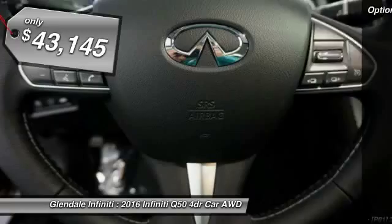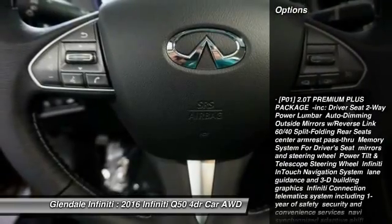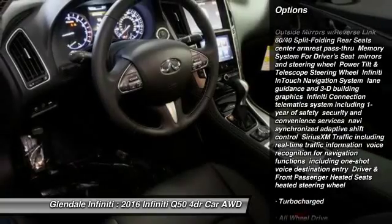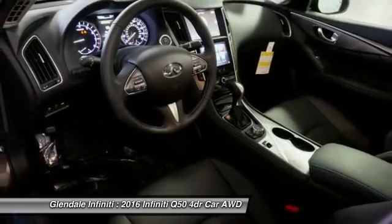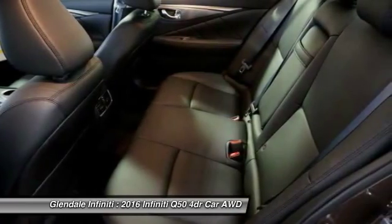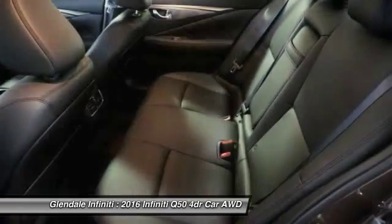Here are some of this vehicle's great options: keyless entry, steering wheel audio controls, power passenger seat, anti-lock braking system, all-wheel drive, moonroof, Bluetooth, leather-wrapped steering wheel, power steering, and adjustable steering wheel.